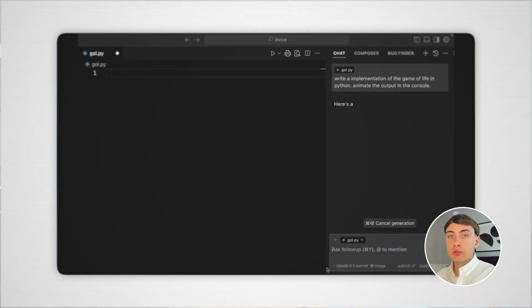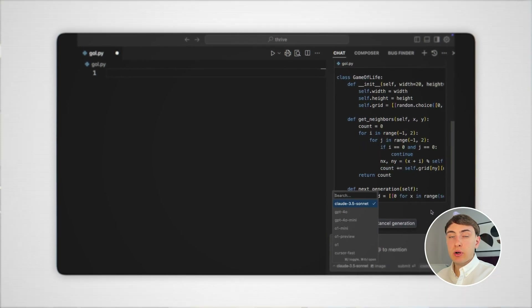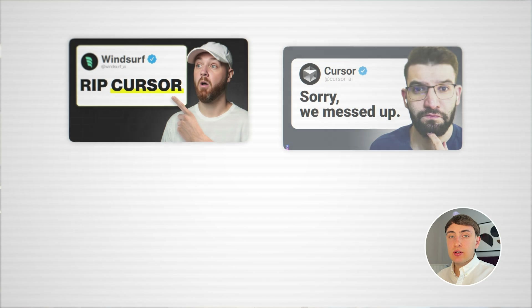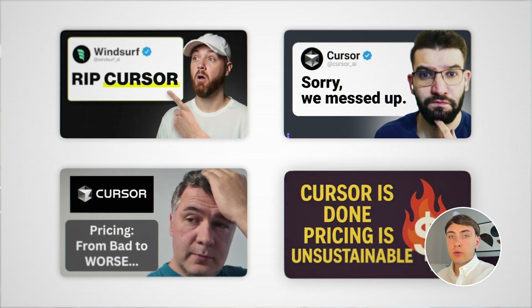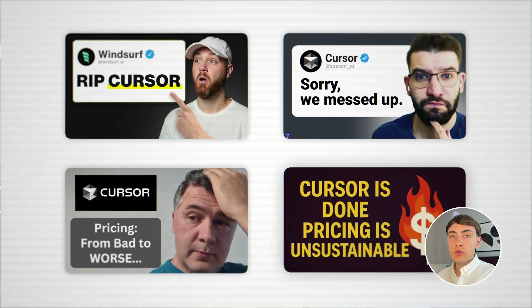Using Claude Code requires strong technical skills. You need to know how to structure your project, how to plan architecture, and how to deploy it. It's worth noting that many folks prefer Cursor AI over Claude Code as it offers a complete AI coding experience with their proprietary code editor. However, since the recent pricing drama, many folks no longer see a reason to use Cursor AI and are switching to Claude Code.